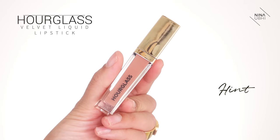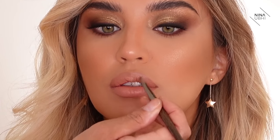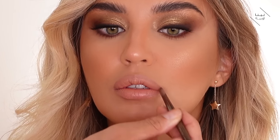I'm finishing with the Hourglass Velvet Liquid Lipstick in Hint — I like finishing lip looks with this because it just completes it and gives a really nice nude shade all over. And here is the finished look — I love how you can really see the olive coming through on the eyes. It's a really nice glam evening look that I think anyone can wear.